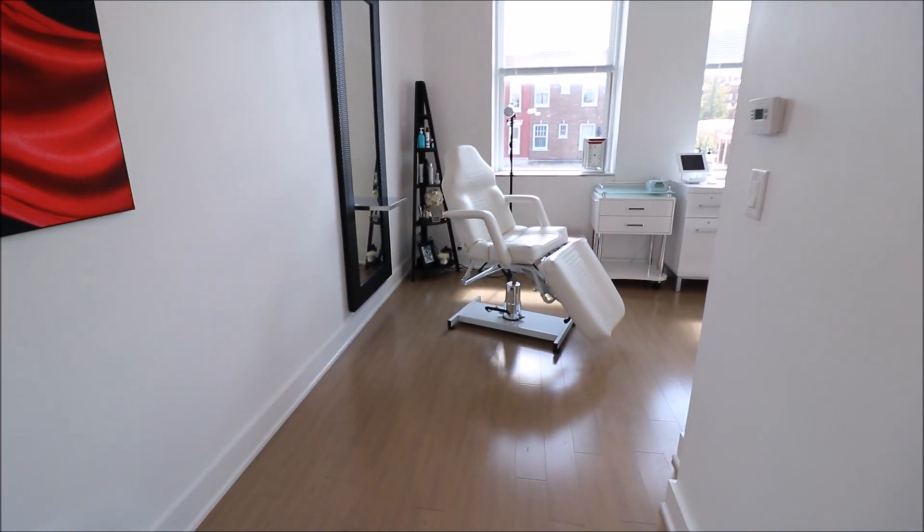We're going to talk about Restylane, monothreads, and Zeman. Let's go on a tour — I want to show you this room. This is where we perform all of our procedures: Botox, derma fillers, monothreading, microdermabrasion — every and anything that has to do with facial aesthetics is done here in this room.